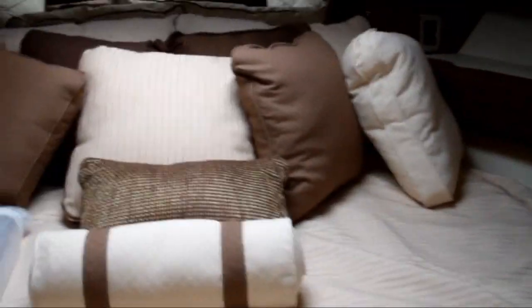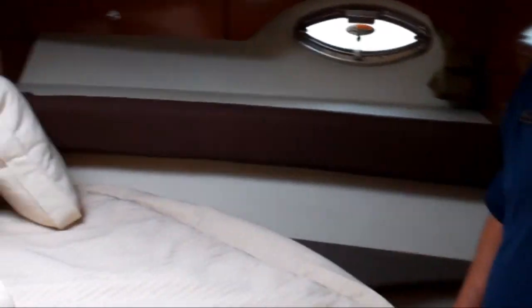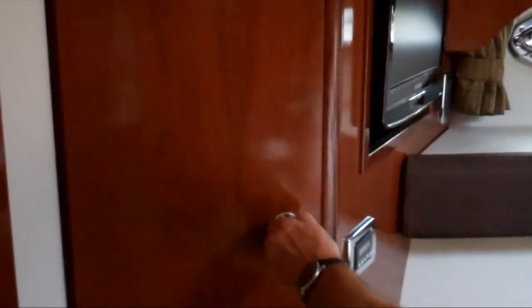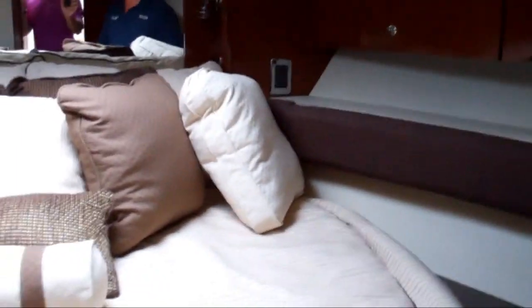Let me show you the two staterooms. The master stateroom on the 441 features a full island berth with an inner spring, pillow-top mattress — very comfortable. It has two hanging lockers, both cedar-lined. There's a TV and DVD player up in the forward berth, a nice hatch with a shade on one side and a screen on the other, and reading lamps on each end. The master head features a vacuum flush toilet and a nice large shower stall for total privacy.